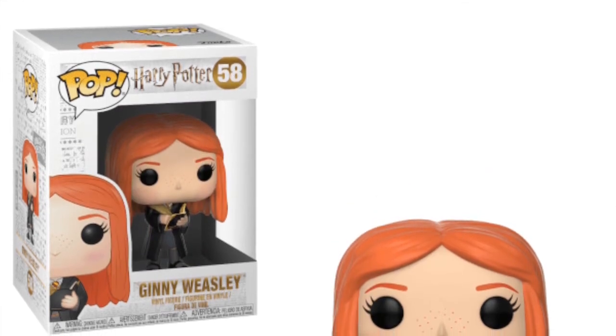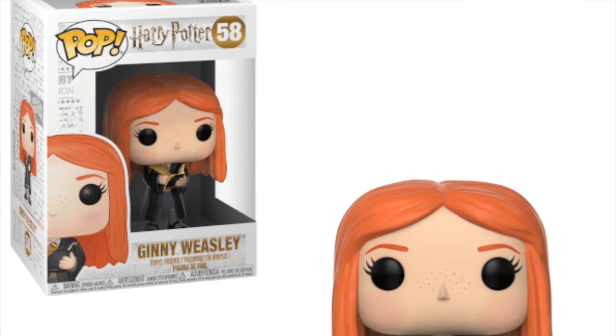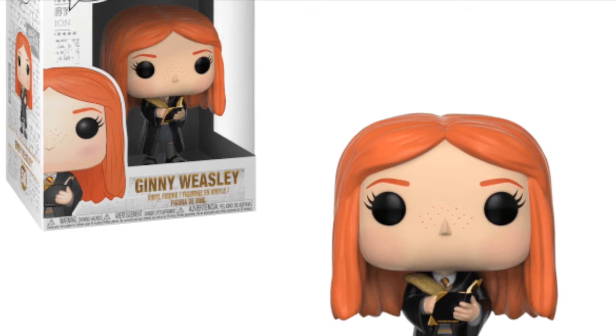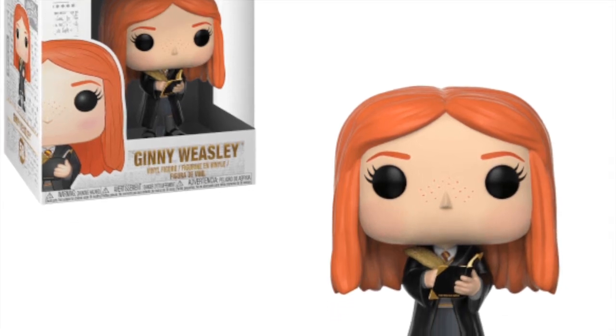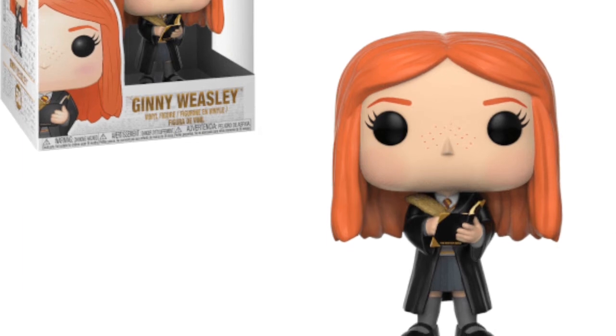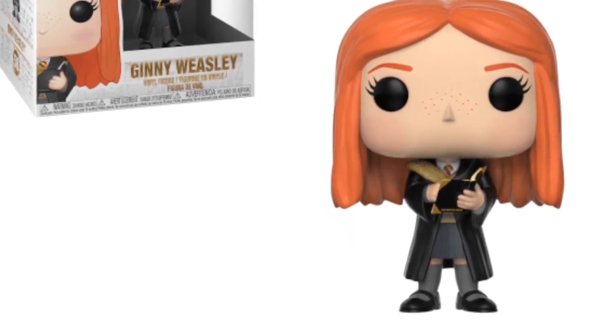Continuing with that Chamber of Secrets theme, we have Ginny Weasley here and she's writing in Tom Riddle's diary — obviously that's the diary in Chamber of Secrets that Lucius Malfoy slips into a cauldron, which causes the whole plot of the film. This is a nice pop. I really do prefer this to the normal standard Ginny Weasley, as this is how we were introduced to the character in that second film, and I really like the look of this pop holding the diary open and writing in it.